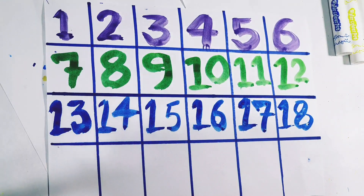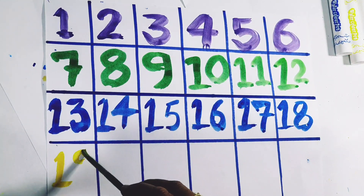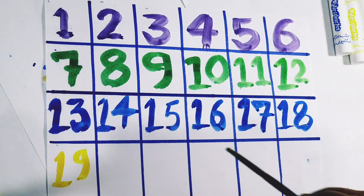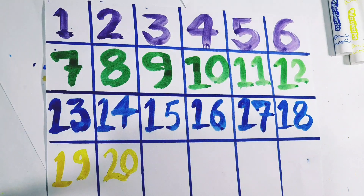Light yellow color. 19. Number 19. 20. Number 20.